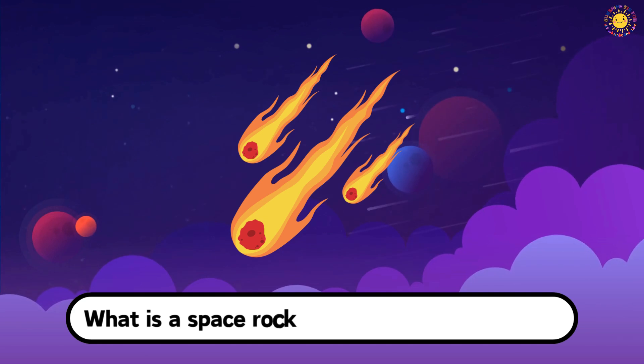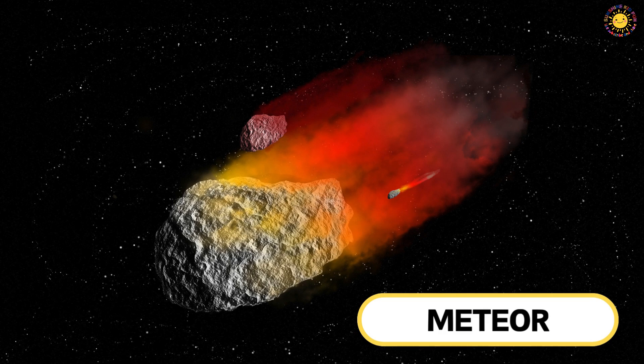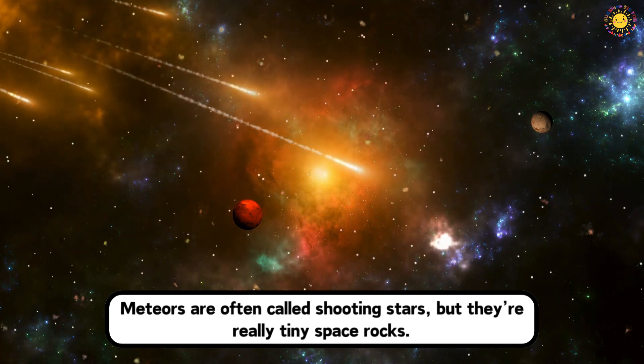What is a space rock that burns up in the sky? This is a meteor. Meteors are often called shooting stars, but they're really tiny space rocks.